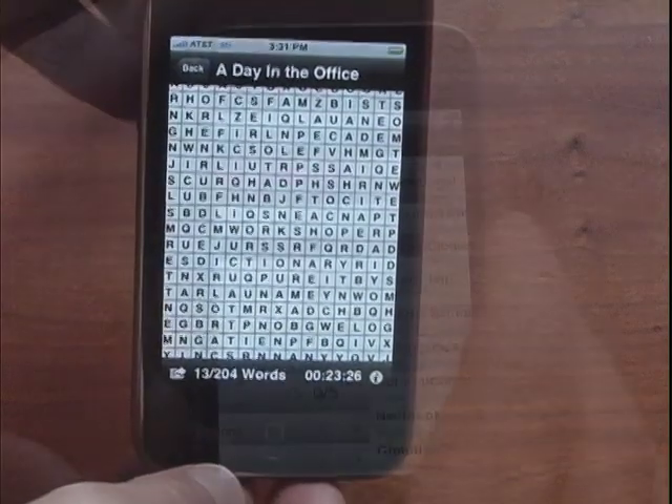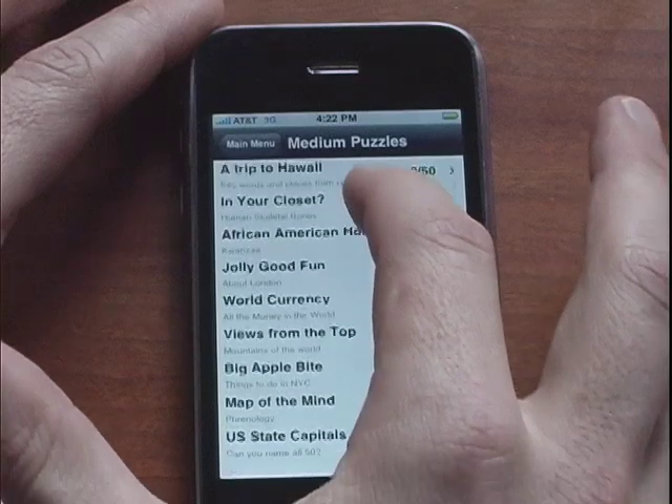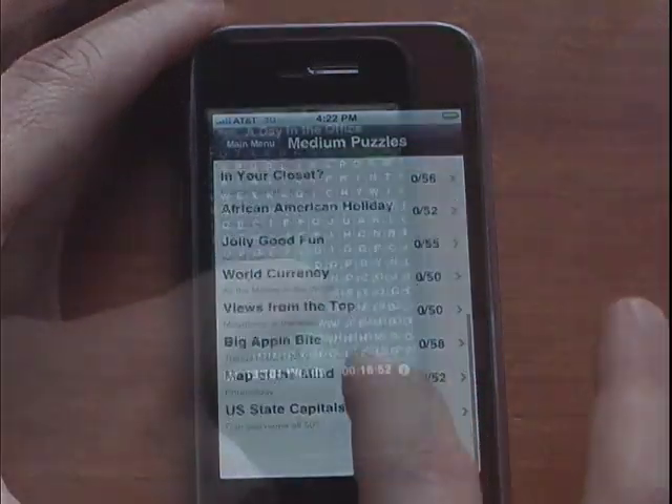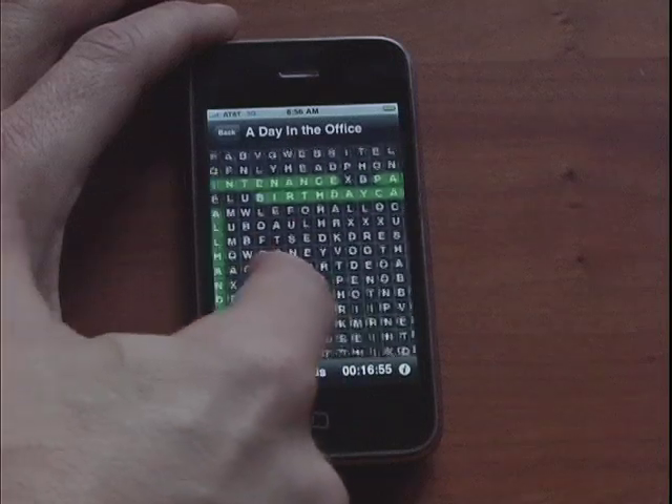Super Word Find puzzles feature great themes, the ability for the player to change color schemes, resume their last game, and play against the timer.